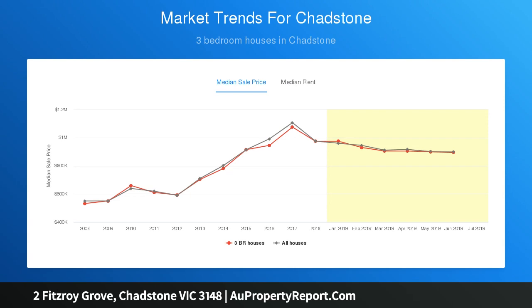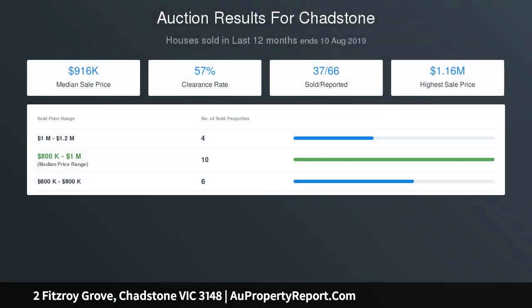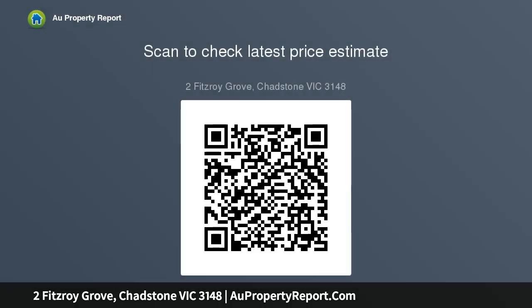Also available for sale is 4 Fitzroy Grove, Chadstone, 886 square meters approx, $1,350,000. Combined total land size of 2 and 4 Fitzroy Grove, Chadstone equals 1,920 square meters.